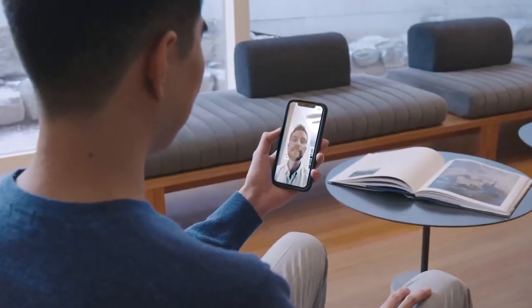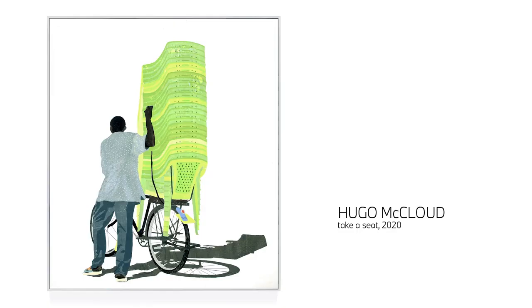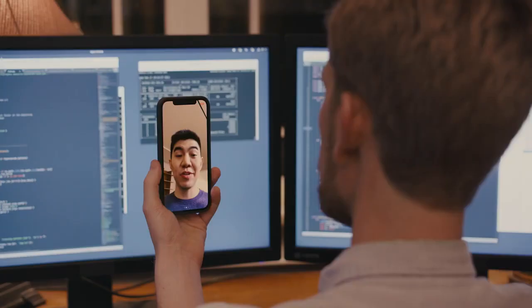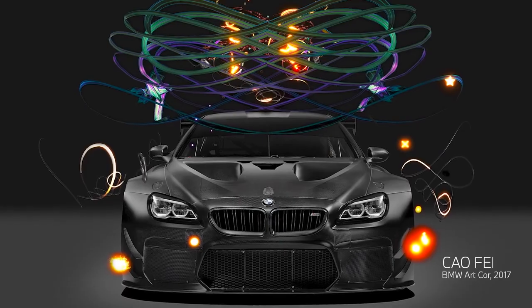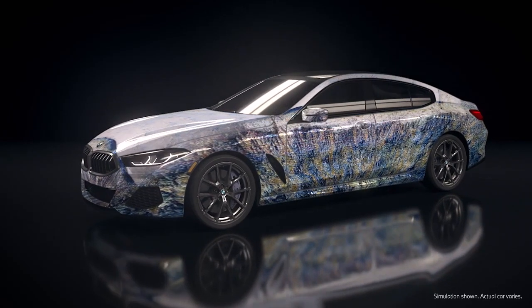What's exciting about this project is that it brings all these different things together — using art, using technology, and then we've got this canvas of the car to project all this stuff onto. BMW is actually celebrating their 50th year of cultural engagement. They've had a long history of art cars, working with artists to use the car as a blank canvas of sorts. I really believe art is in the DNA of BMW.